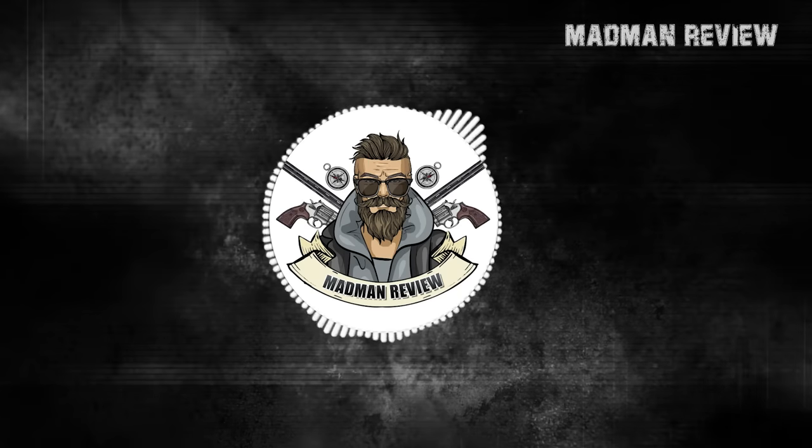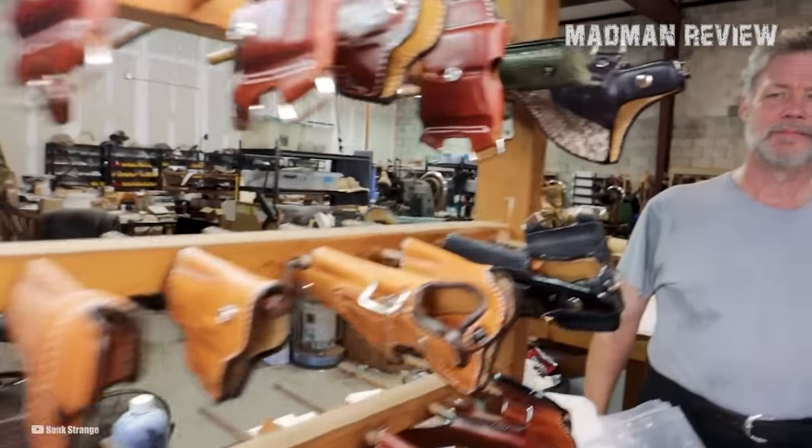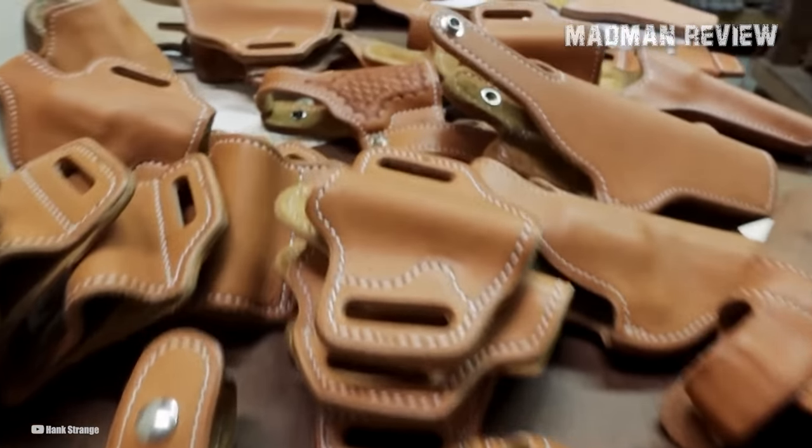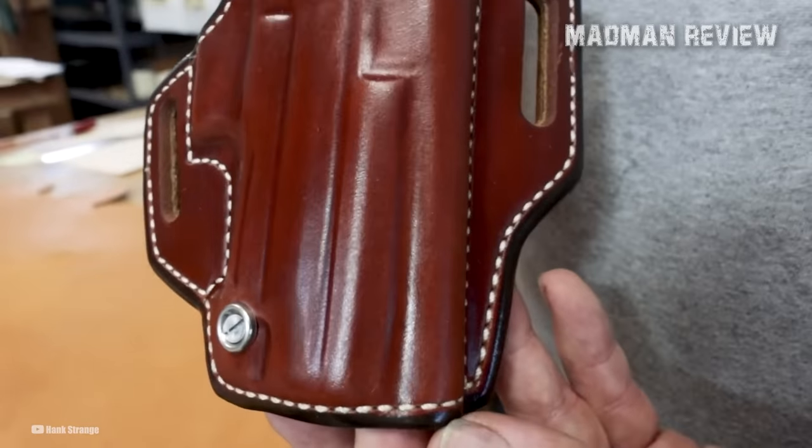Welcome back to Madman Review. This is your host, Mike. The idea that there is a perfect holster for every handgun is akin to the saying every shoe has a make, or every puzzle has a solution, or even every key has a lock.